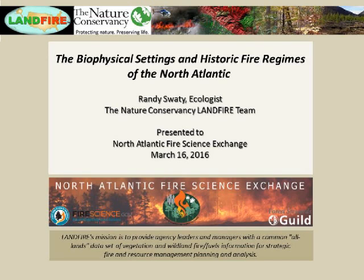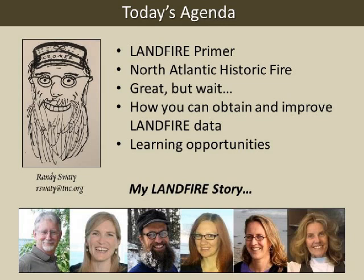Thanks, Jeanne, and thanks to everyone for joining today. It's honestly kind of a humbling experience because I know there is so much good work in the North Atlantic. I know there's been tons of research, and I like to think of Landfire as a way to compile the work that you do and the work that's been done before you. I hope we can integrate more knowledge into Landfire to make it better and more useful.